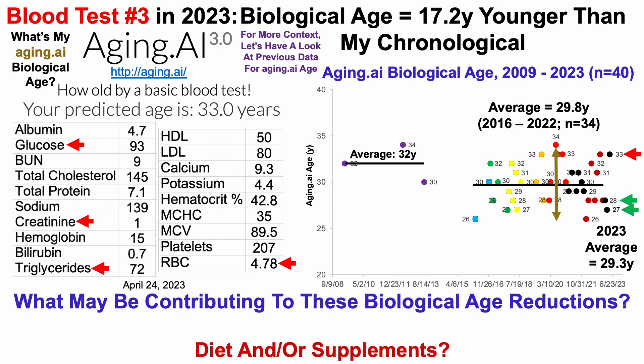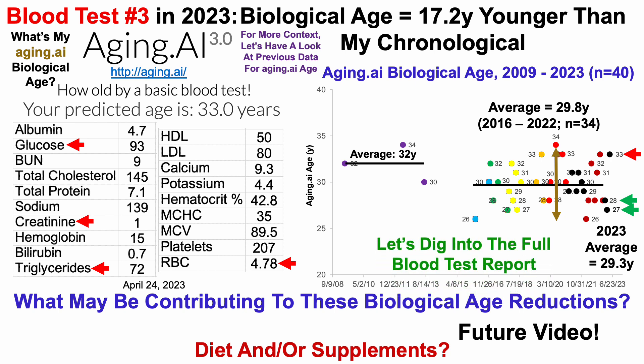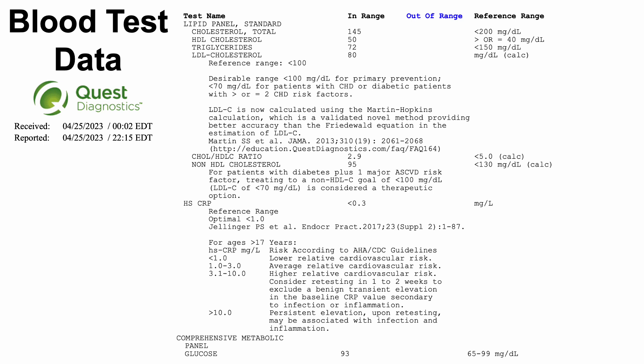At this point I'd normally ask what may be contributing to these biological age reductions, including diet and/or supplements — and that will be in a future video. I've already got it ready to go, so coming sooner rather than later. But for now, let's dig into the full blood test report.